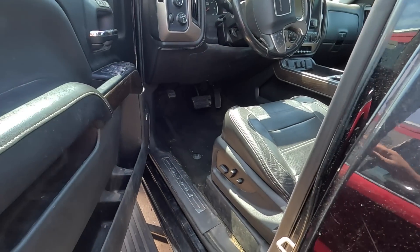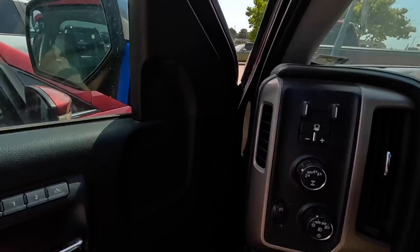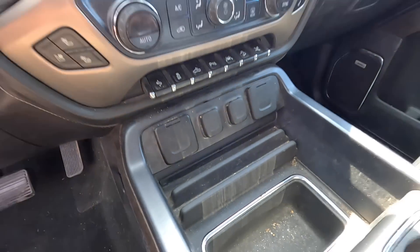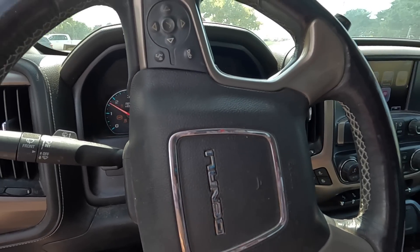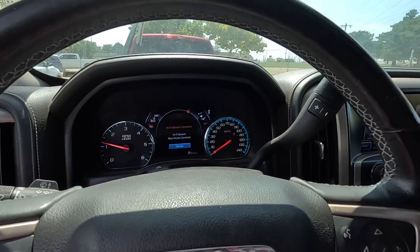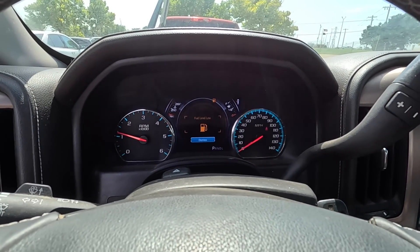82,000 miles on the odometer. You can see where people were ashing in the door — same thing in the cup holders, down there too. Just ashes everywhere. You can get that out, but it's going to be some work to get that smell out. The air conditioning seems like it runs good. This truck should have the 6.2 under the hood. Dashboard shows: Wi-Fi disconnected, change engine oil, washer fluid low, fuel level low.